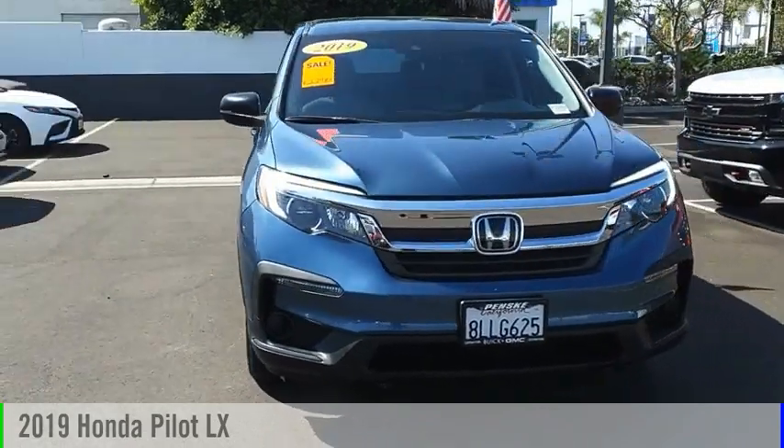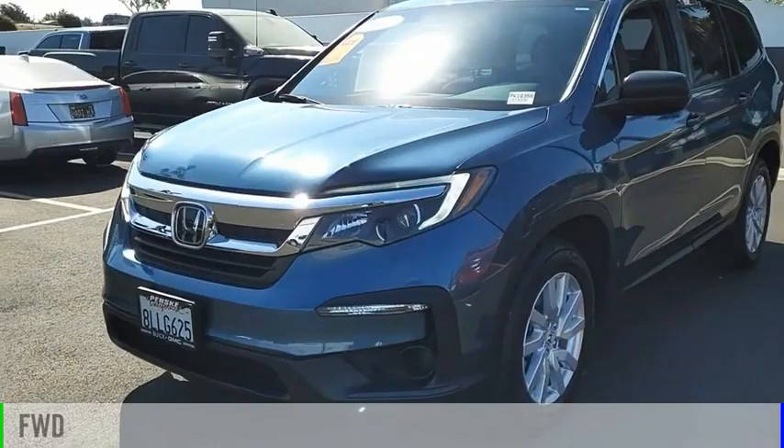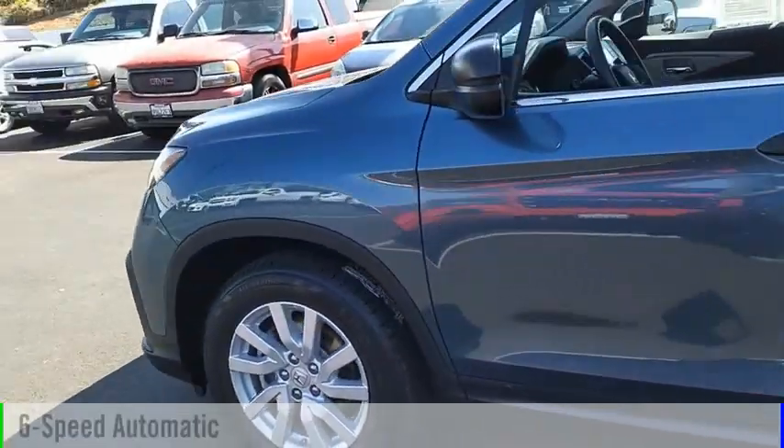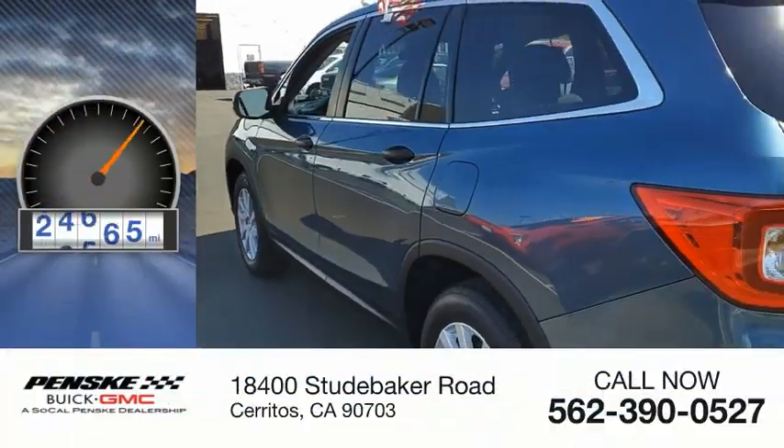You are going to love the 2019 Pilot. This vehicle is powered by a front-wheel drive, 6-cylinder, 3.5-liter engine, and comes with a 6-speed automatic transmission. This vehicle has less than 30,000 miles.